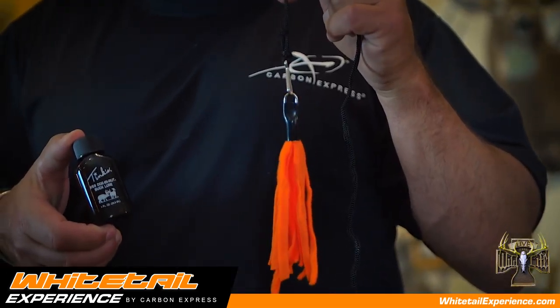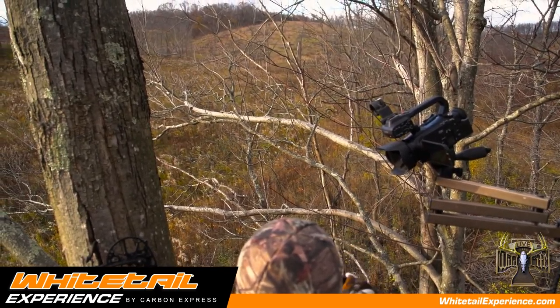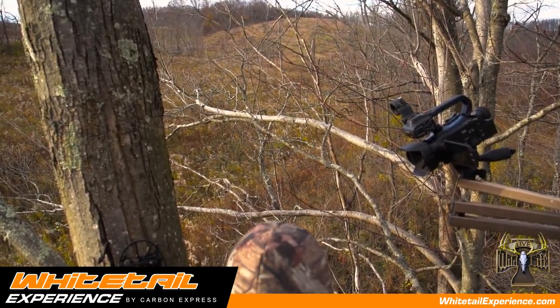Another method I like to use is a deer drag. I like to drag it along a deer trail, kind of make a circle around my stand. What I found is most mature bucks will cross a doe's trail to cover as much ground as possible. And if they pick up that scent along the way, they'll follow it right into your stand.